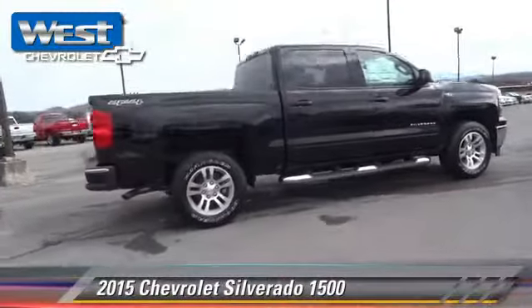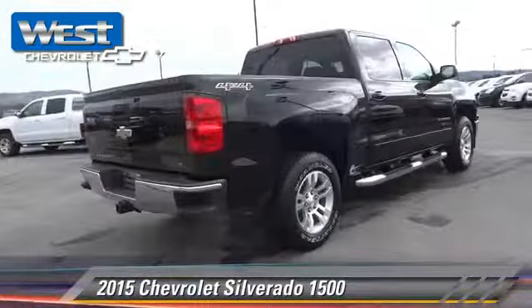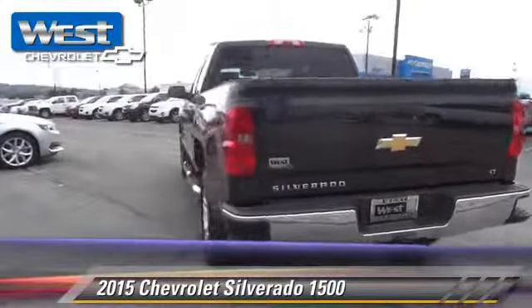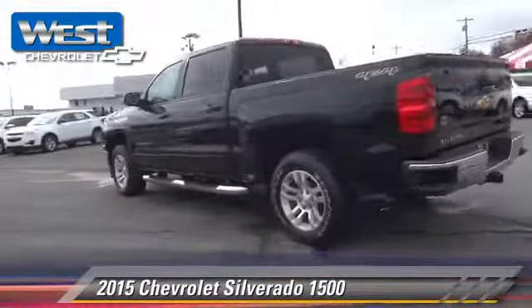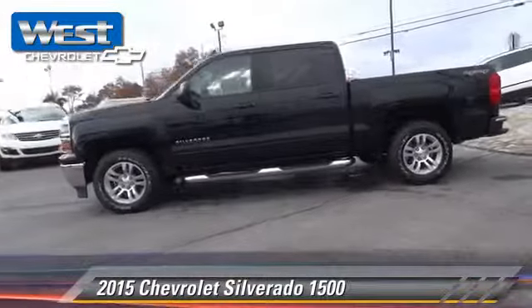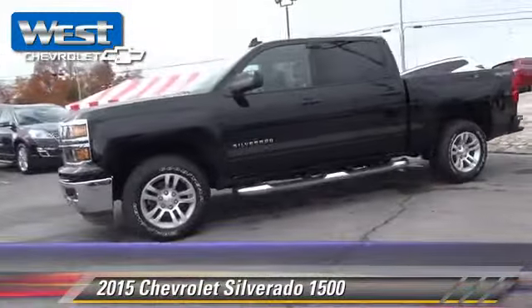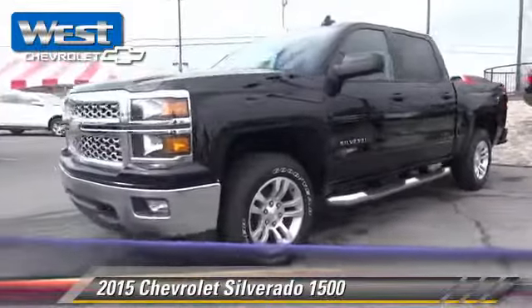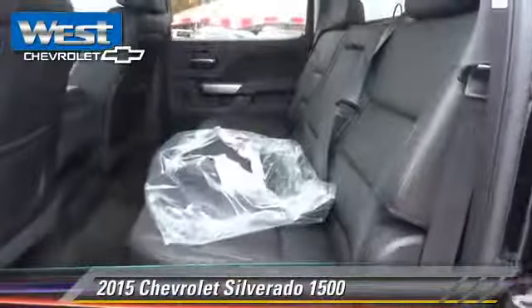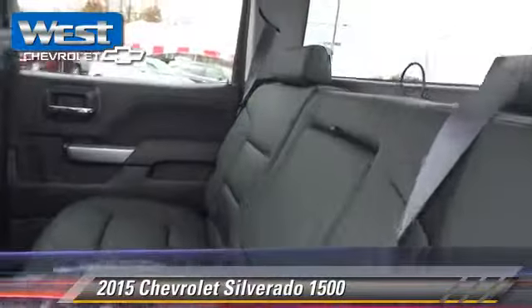The 2015 Chevrolet Silverado 1500. This is a pickup truck powered by a 5.3-liter V8 engine with a six-speed automatic transmission. This four-wheel drive pickup truck is well equipped. This Chevrolet features privacy glass, dual front airbags, and four-wheel drive.